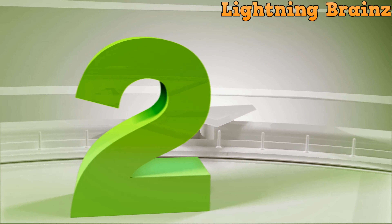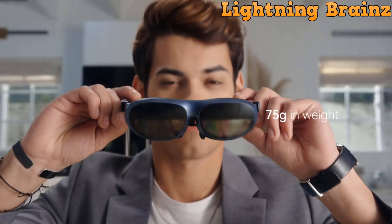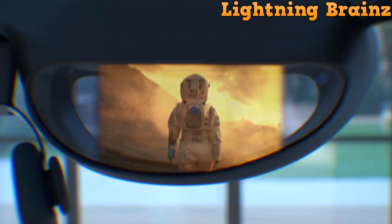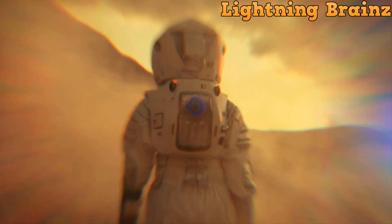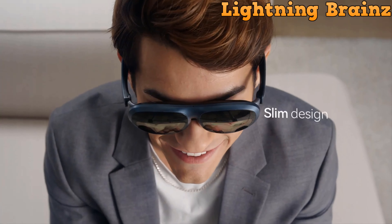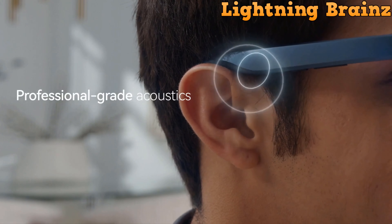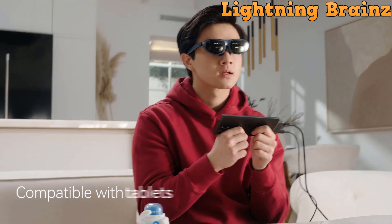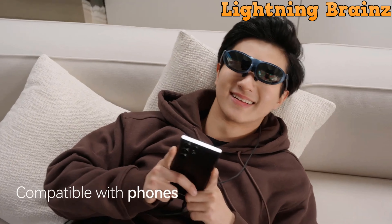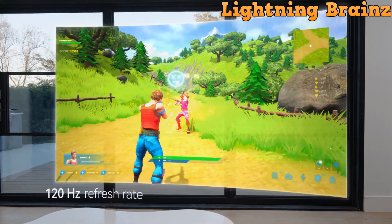Number 2: Rokid Max. The Rokid Max AR smart glasses redefine immersive experiences with cutting-edge technology. Offering a staggering 50-degree FOV and a 215-inch borderless screen, these glasses provide an unparalleled visual experience akin to a theater screen seen from 6 meters away. Powered by a micro OLED display from Sony Semiconductor Solutions Corporation, delivering 1080p FHD resolution and a smooth 120Hz refresh rate, every detail comes to life with vibrant clarity.